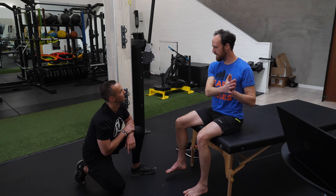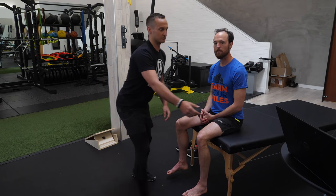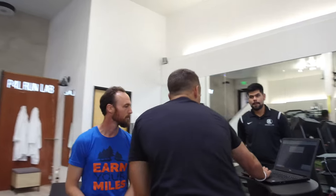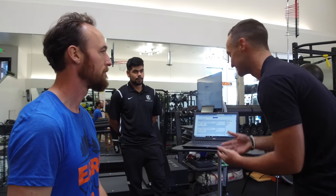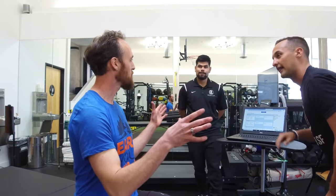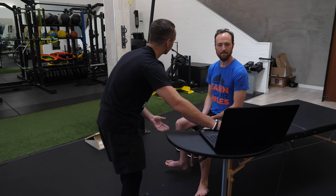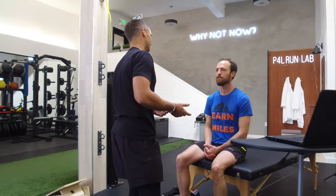We have an assistant off-camera recording data into our database for later reference. This online platform not only stores your information, it's educational as well. So if you hit the info button, you get details on what each finding means — like if you have an arch, what that tells us. For average runners who don't know much, they can go back and review everything in the platform.